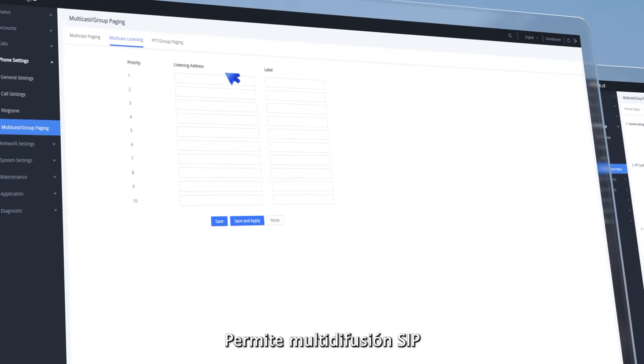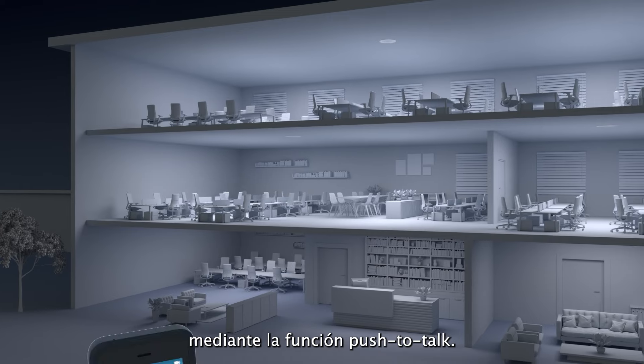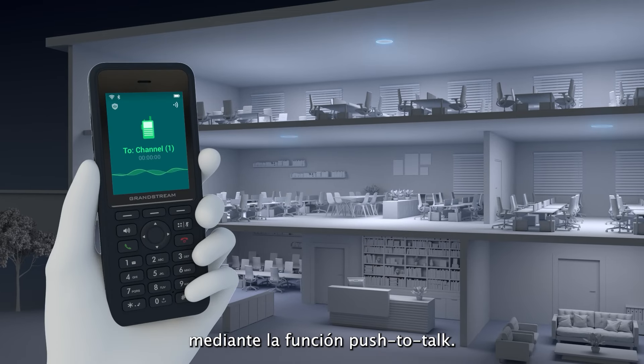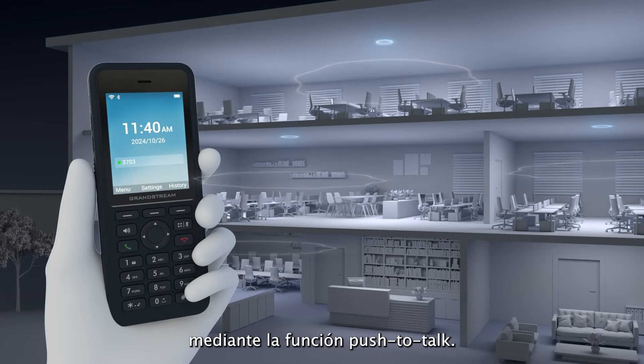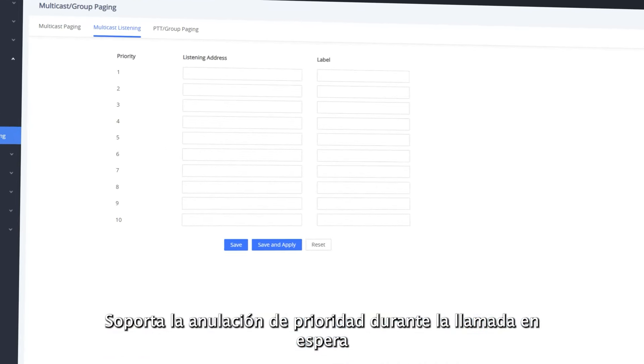It supports SIP, multicast, and group paging, can be utilized through push-to-talk, and supports priority override during call waiting.